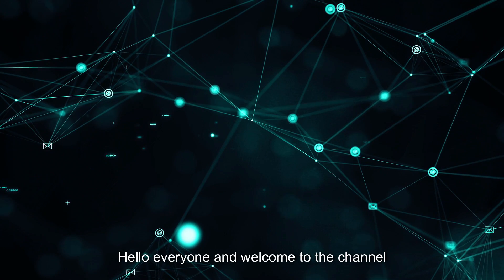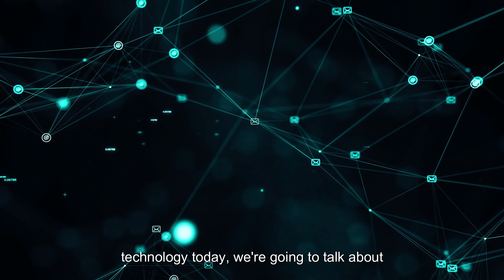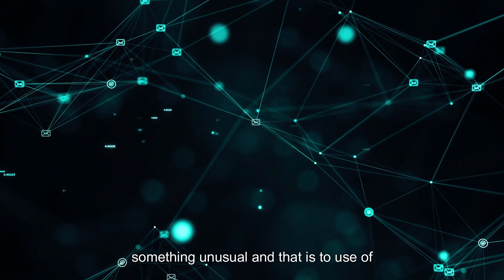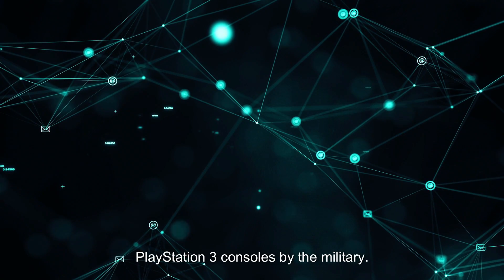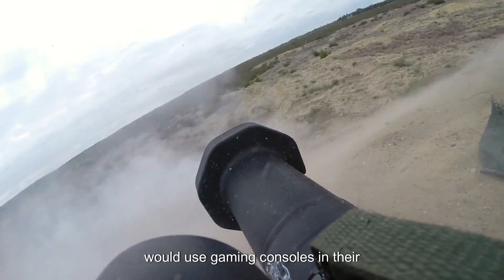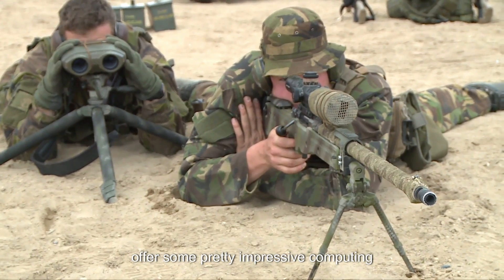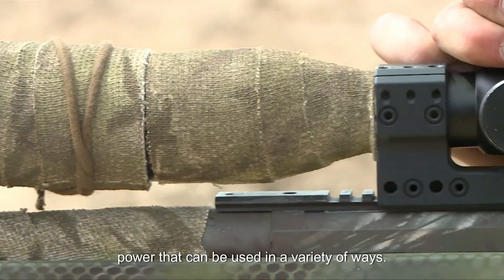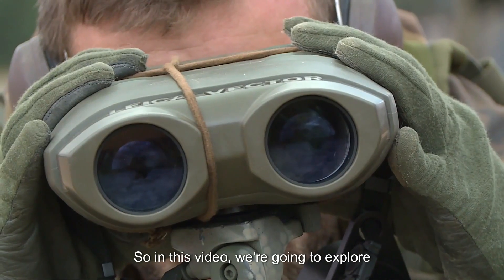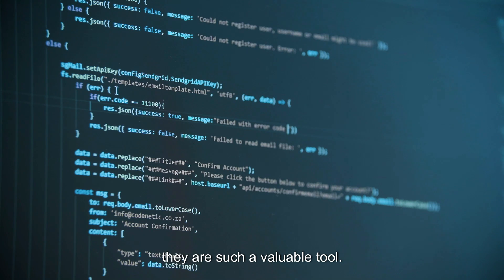Hello everyone and welcome to the channel where we bring you the latest and most interesting information on technology. Today we're going to talk about something unusual, and that is the use of PlayStation 3 consoles by the military. You might be wondering why the military would use gaming consoles in their operations, but the truth is these consoles offer some pretty impressive computing power that can be used in a variety of ways. So in this video we're going to explore how the military uses PS3 consoles and why they are such a valuable tool.